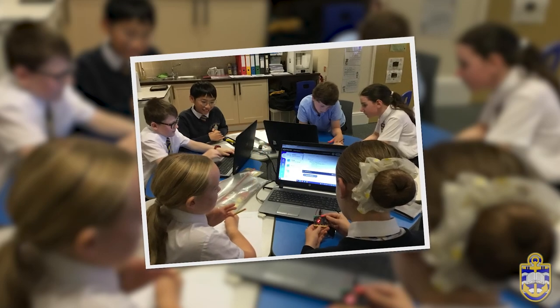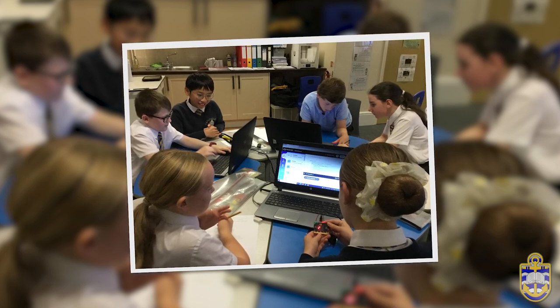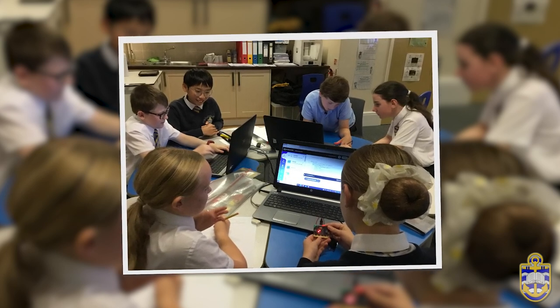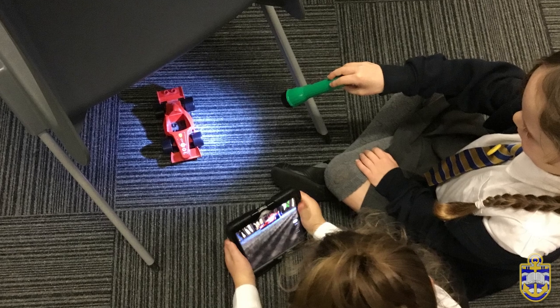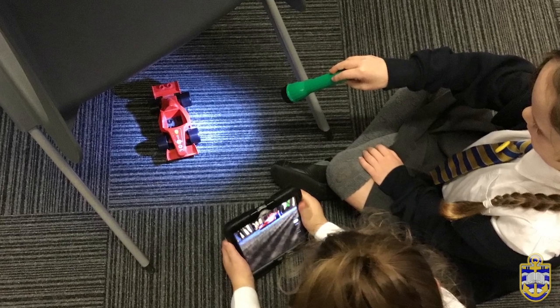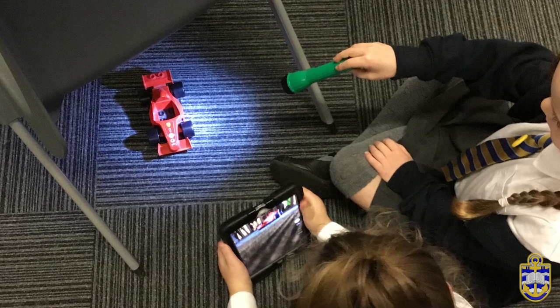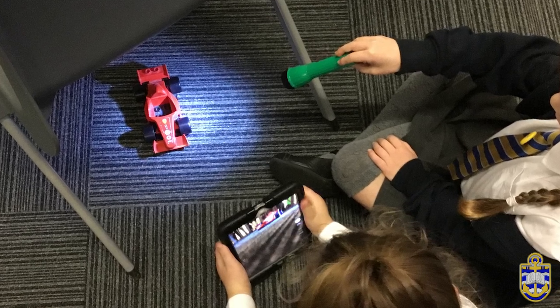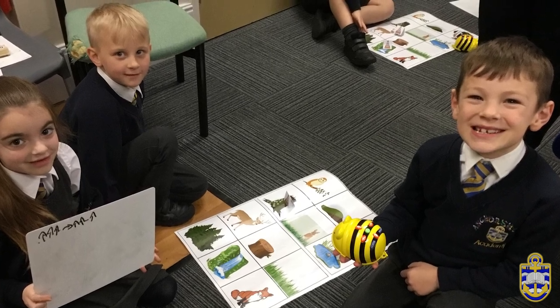Although computing is not mandatory in EYFS, our foundation stage team ensure that pupils have access to a range of technology and have opportunities to use it in order to set them up for the national curriculum later on. Pupils regularly use iPads to make observations and record the environment around them. They also have regular use of the interactive whiteboards in every classroom to access a range of games and videos. B-Bots begin to introduce coding and computational thinking.